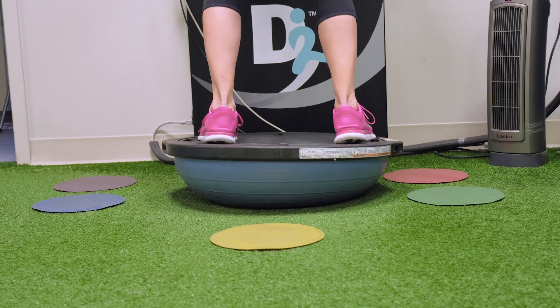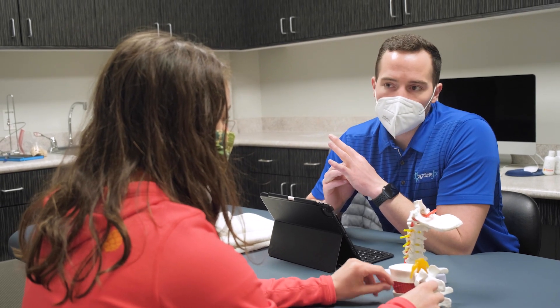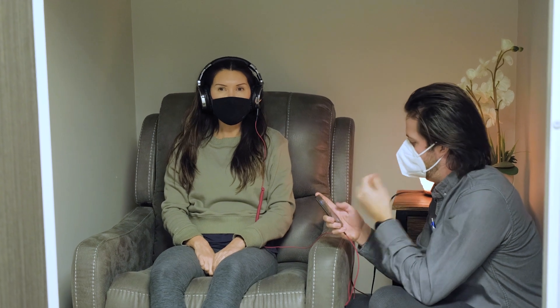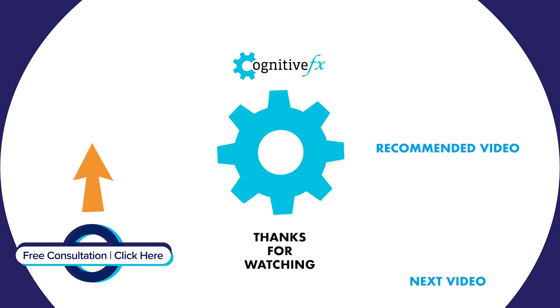These therapies, as well as many others, are performed on-site in our clinic by a multidisciplinary team, creating a streamlined and highly effective process that helps in recovery. For more information, visit our blog by clicking on the link in the description below.